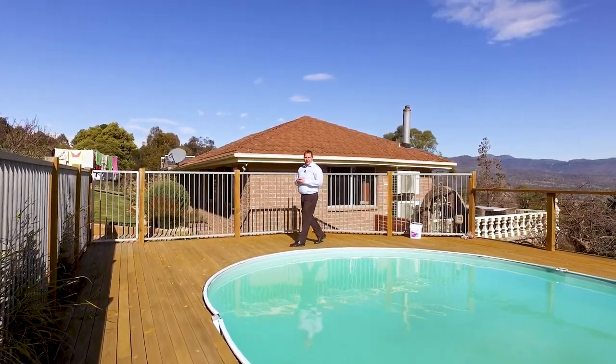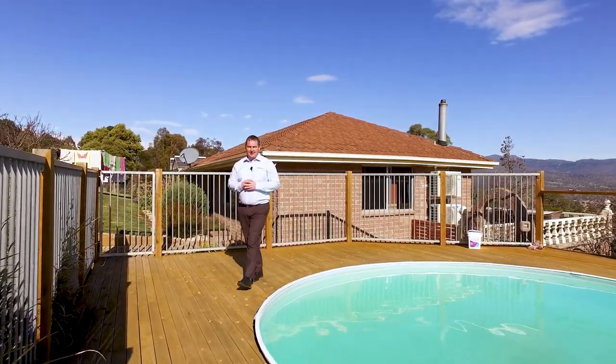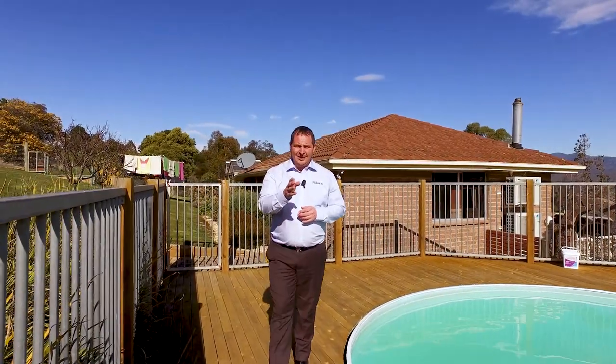If you'd like any more information or like to book an inspection to see this fabulous property, please don't hesitate to call me. I'm available seven days a week and I'm here to help.